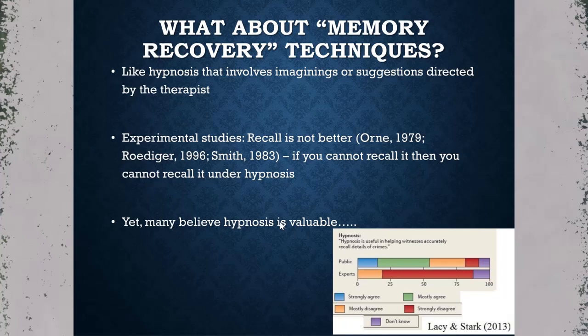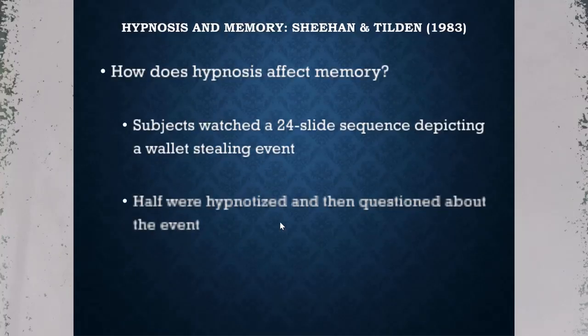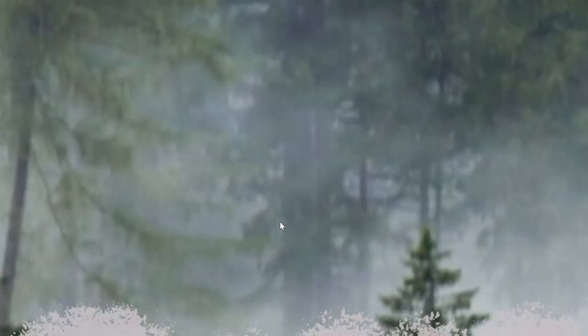To investigate what hypnosis actually does to memory, Sheehan and Tilden had subjects watch a 24-slide sequence depicting someone getting their wallet stolen. Half were hypnotized and then questioned about the event, and the other half were not, allowing a controlled comparison.